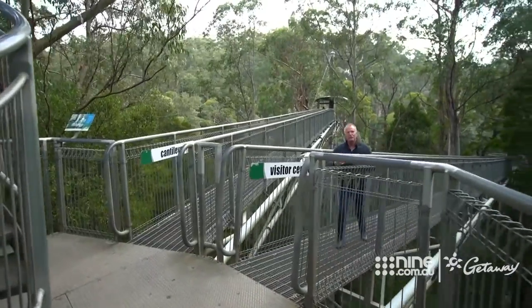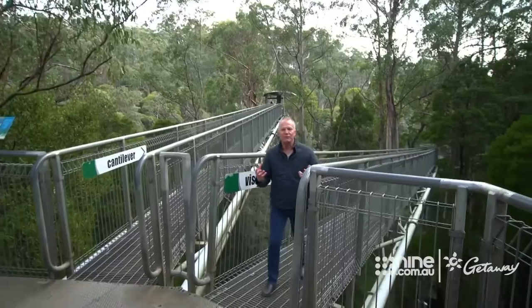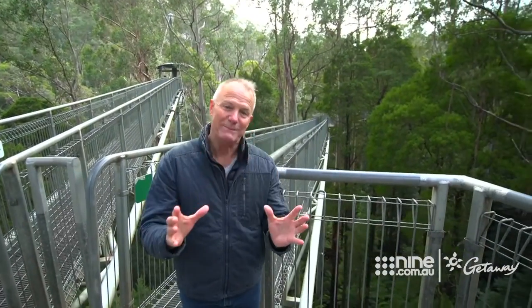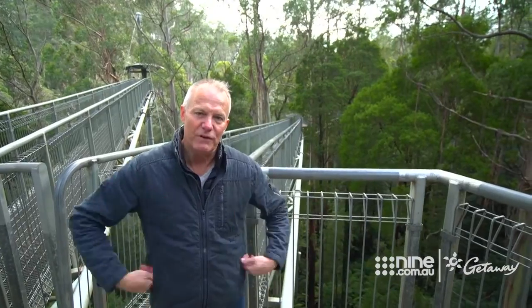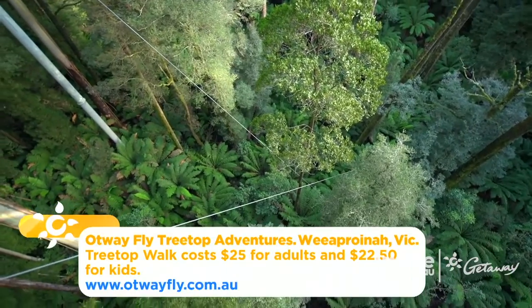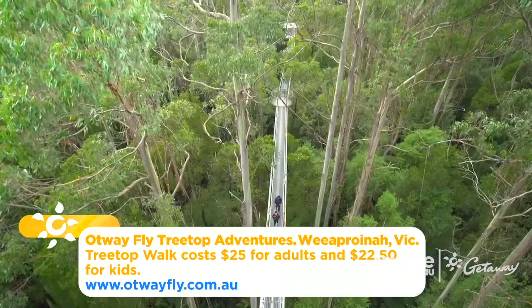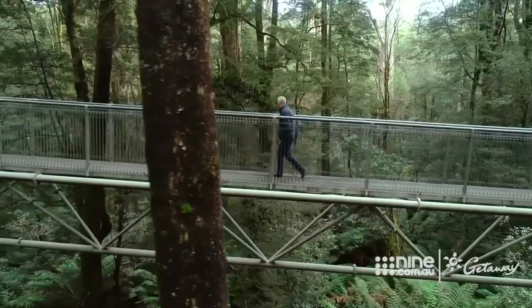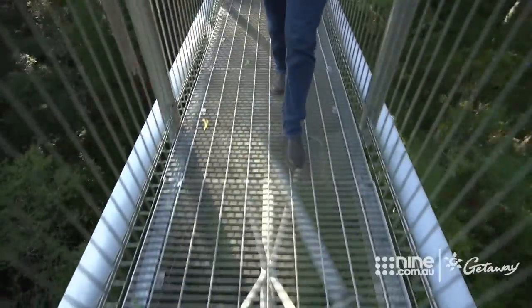Secondly, the structure removes you from any impact on the forest floor. And thirdly, it puts you in the most amazing position from which to view the rainforest. Sprawled across almost 100 hectares of private land, it's one of only five canopy walks in the country, and the only one in Victoria.